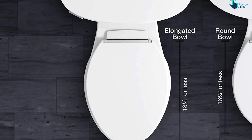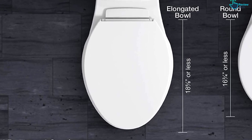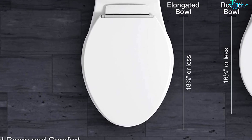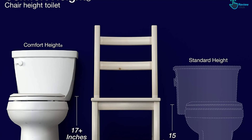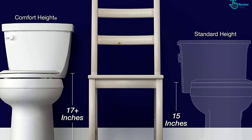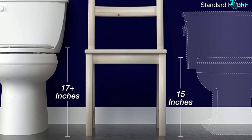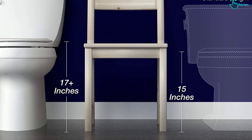However, this also means the flush won't be as powerful as other toilets. Keep this in mind if you'd prefer a toilet with a bit of extra power. One of our favorite features of the Kohler Santa Rosa Toilet is the quiet close seat, which makes it nearly impossible to slam. It prevents loud clatters should you lose grip on the lid when closing or cleaning it.